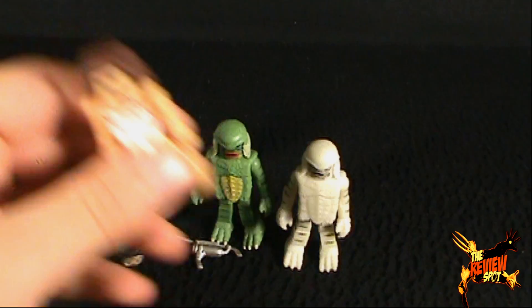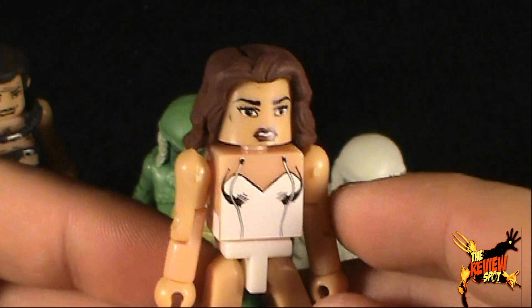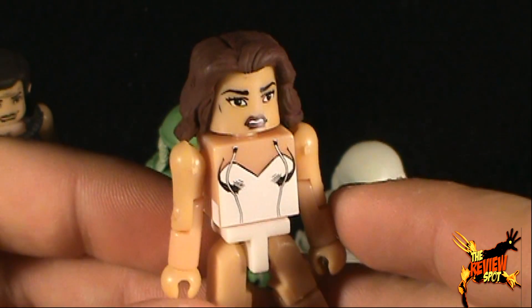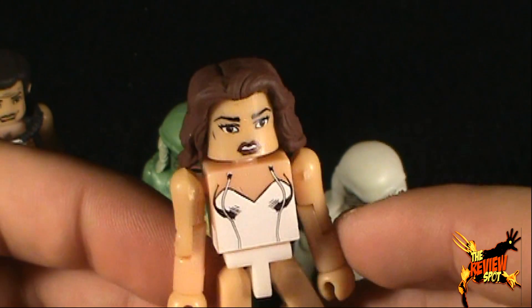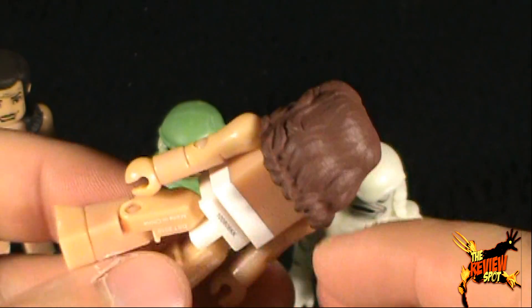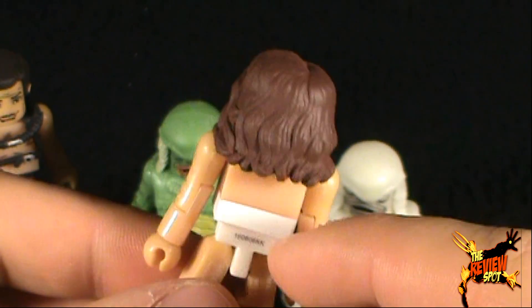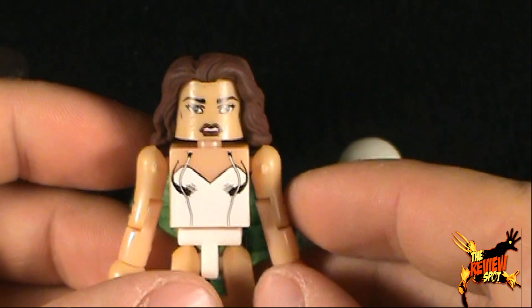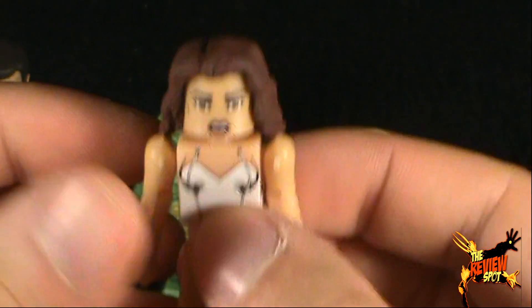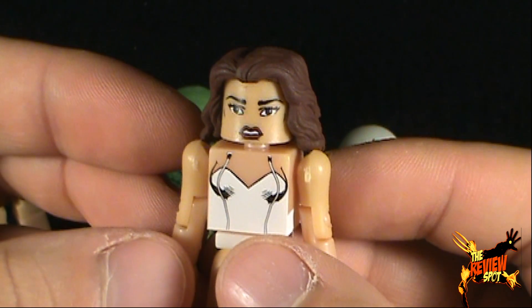We'll first start this review with having a look at Kay Lawrence. You can see that she's got her famous white bikini on there, looking very nice. The hair is done really really well on this Minimate. Spot keeps joking by saying she looks like Geena Davis, but even in Minimate form that could totally pass as Geena Davis.